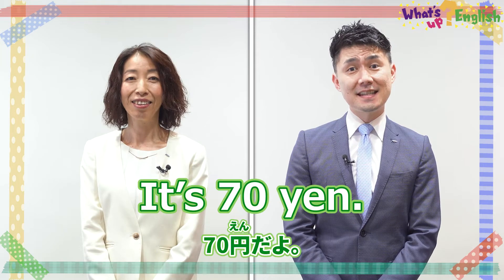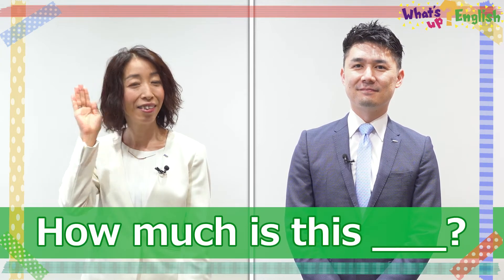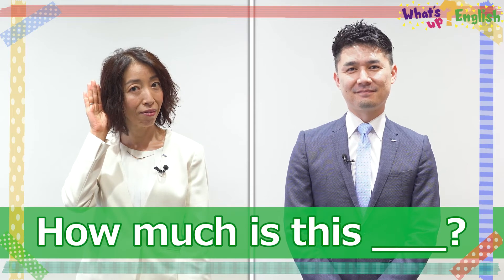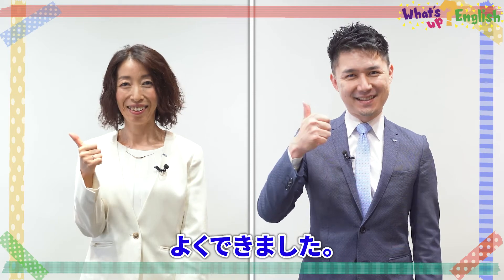It's 70 yen. It's 500 yen. It's 2,000 yen. Good job!